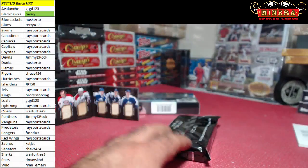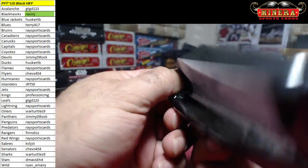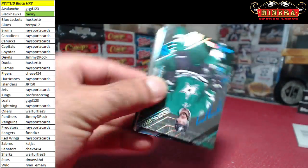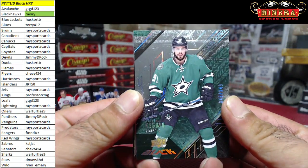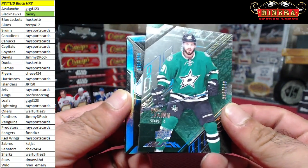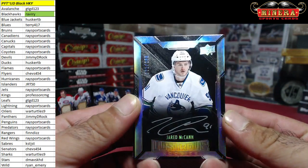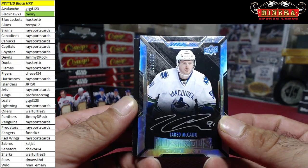They had back-to-back hits, back-to-back jerseys — Seguin and Faksa. They had Faksa play for Seguin when he was out. Tyler Seguin 343 of 349. Jared McCann for the Canucks 121 of 299 — Race Sports Cards.